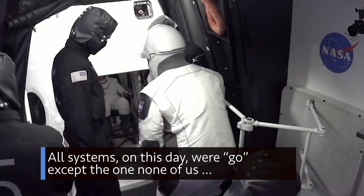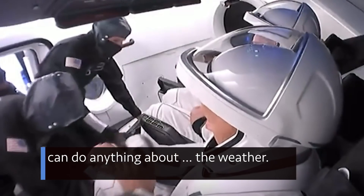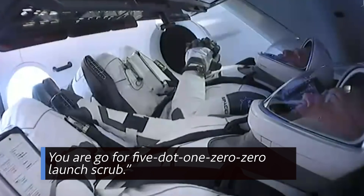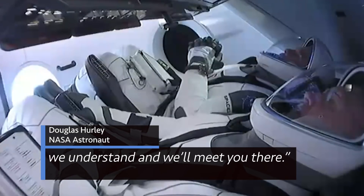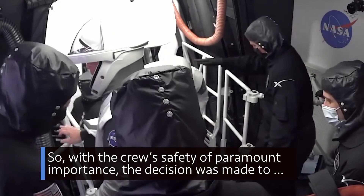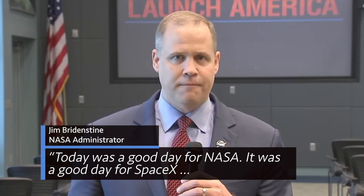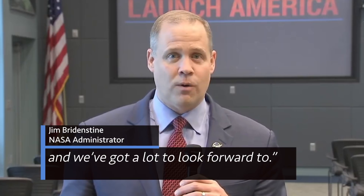All systems on this day were go, except the one none of us can do anything about — the weather. The call came: "In Dragon SpaceX, unfortunately, we are not going to launch today. You are go for 5.100 launch scrub." With crew safety of paramount importance, the decision was made to reset and look to the next launch opportunity that weather permits. As one NASA official noted, today was a good day for NASA, a good day for SpaceX, and there's a lot to look forward to.